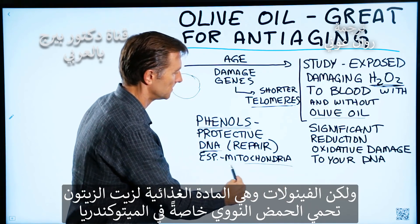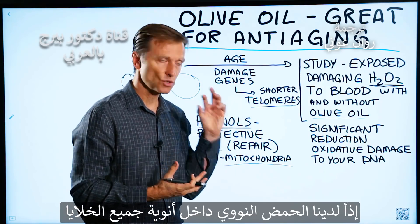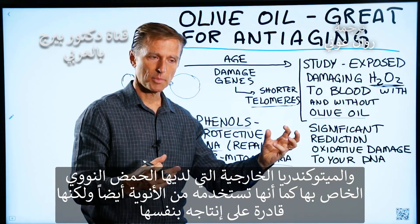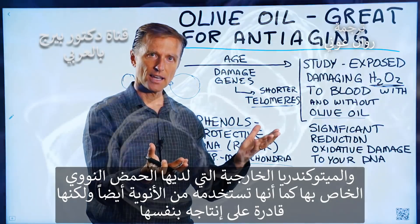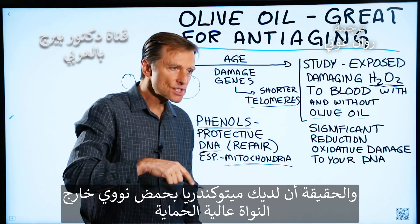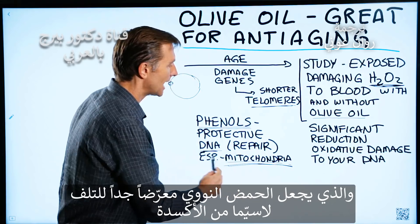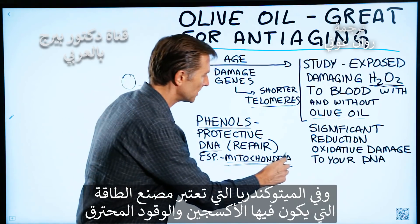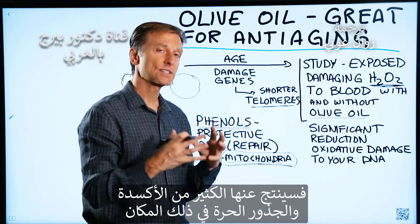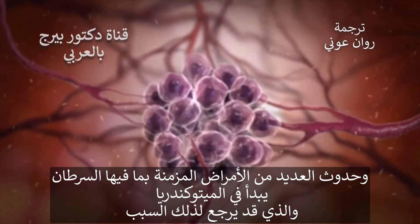Olive oil's phenols are especially protective in the mitochondria. What's unique about the mitochondria is that it has its own DNA — separate from the DNA inside the nucleus of your cells. The mitochondria uses nuclear DNA as well, but also has the ability to make its own DNA, and there is some communication between the two. Because mitochondrial DNA sits outside the highly protective vault of the cell's nucleus, it is very susceptible to oxidative damage. The mitochondria is also the energy factory, where oxygen and fuel are burned up, generating far more free radicals. Many chronic diseases, including cancer, likely originate in the mitochondria for that reason.